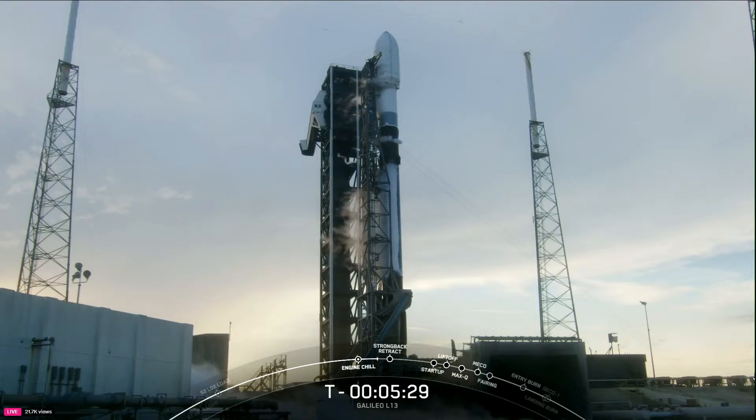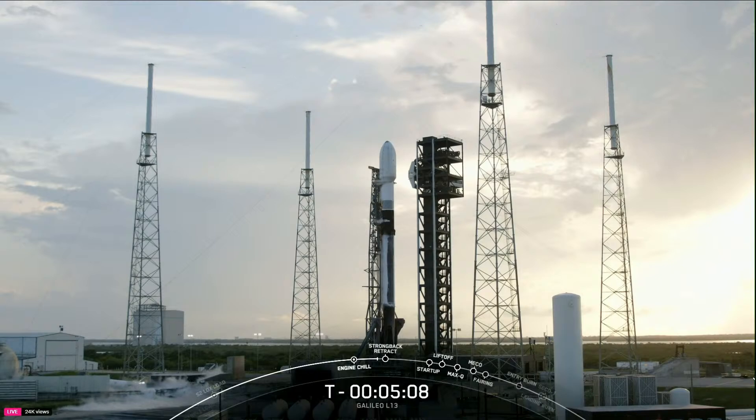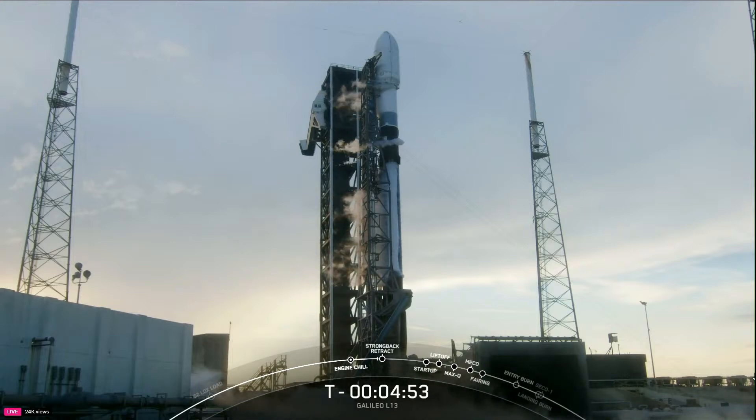And for the TE — which you may also hear called out as the transporter erector or the strongback — to begin pulling away from the rocket in preparation for liftoff. Falcon 9 tanks are pressing for strongback retract. There's that call-out that we were preparing for strongback retraction away from the vehicle.